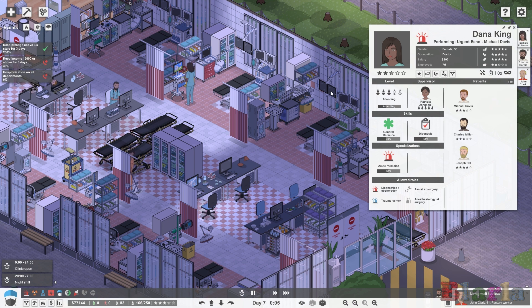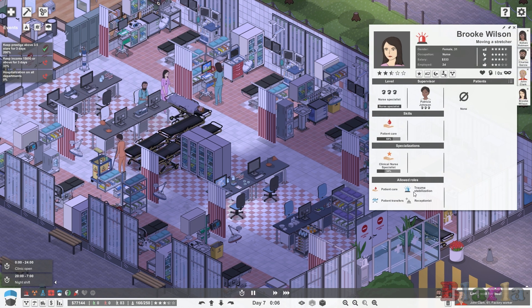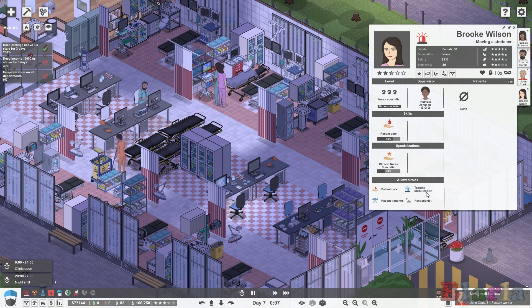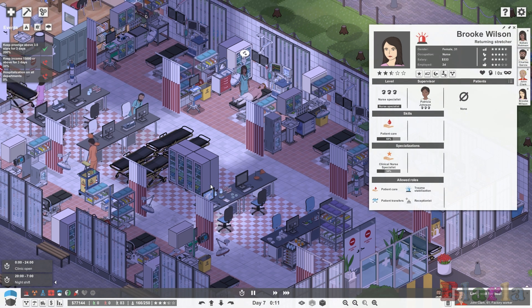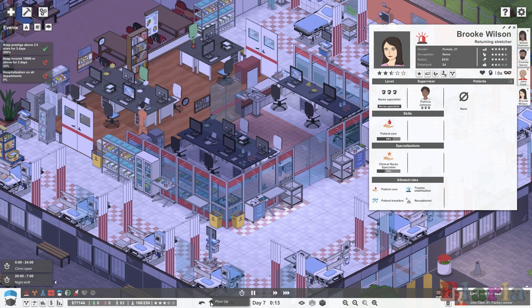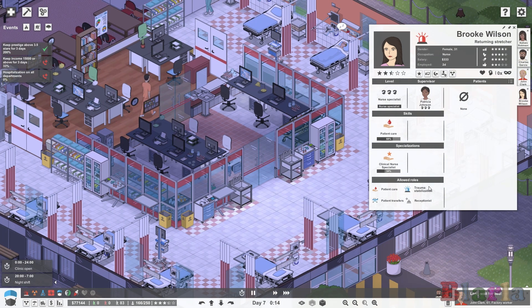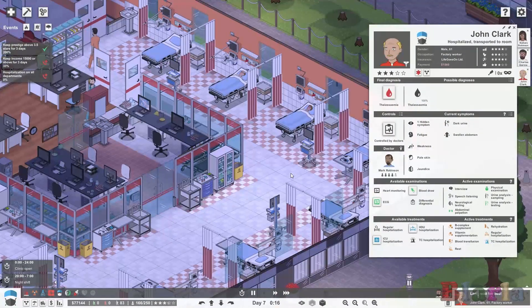Down in the nurse list, they've added trauma stabilisation to their allowed roles. This is for nurses on the emergency department, since trauma is a thing here. I've put trauma stabilisation on for the nurses situated in emergency, but turned it off for the ones working upstairs. We'll see how that works — it's a new feature.